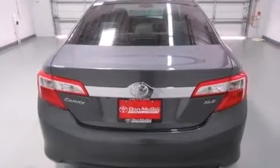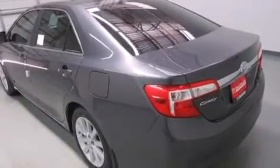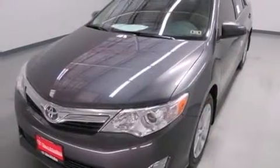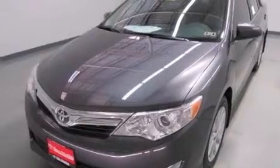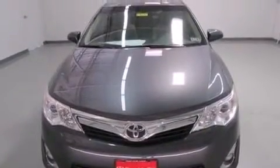Its top features include Bluetooth cell phone integration, voice recognition, a sunroof, heated seats, speed sensitive volume controls, traction control and stability control systems, and a tire pressure monitoring system.